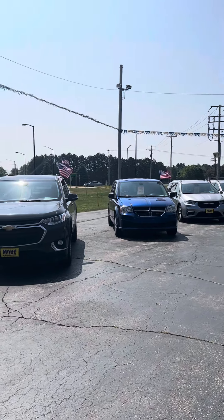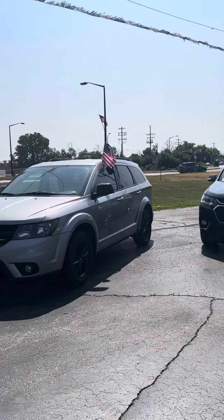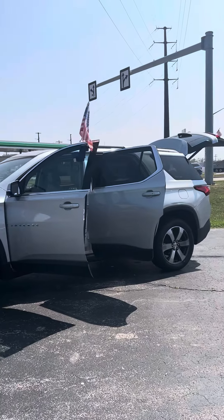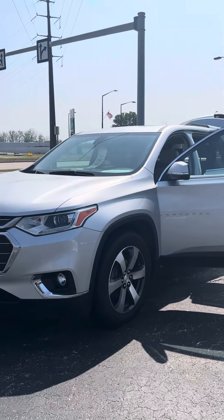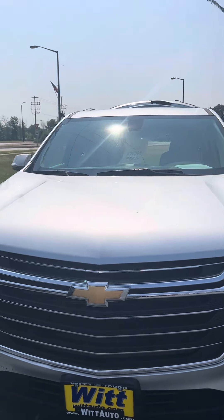Hey everybody, this is Mark Bernardi at Witt Auto in Green Bay, taking a closer look at these third row vehicles right here. Plenty of them for your choosing, but today we're going to focus on this. This is a 2018 Chevy Traverse LT. It has a 3.6 liter V6 engine — plenty of power to haul the kiddos around and all their gear.